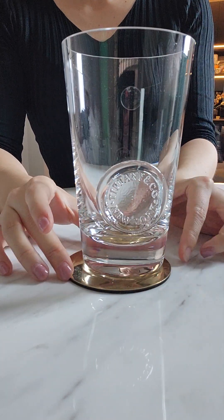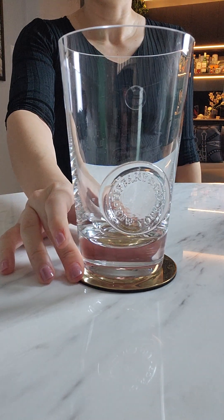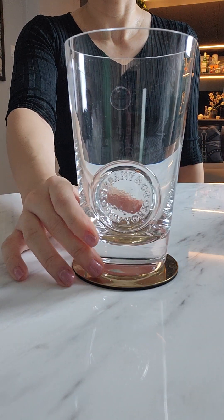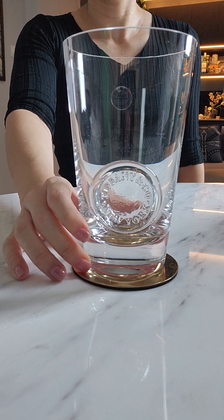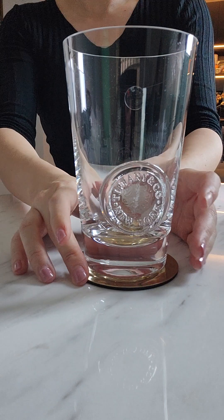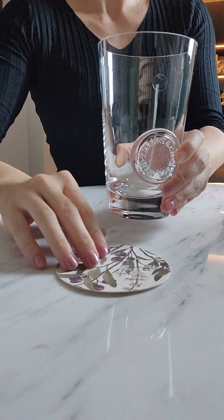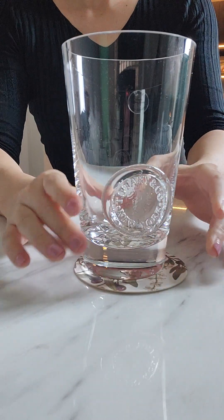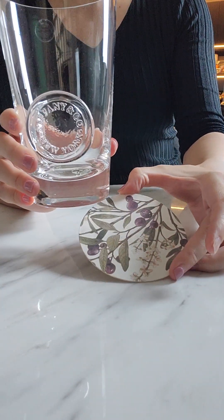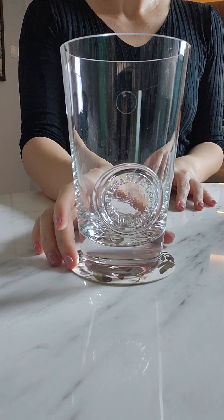Here's how it looks on a gold coaster — it looks nice on a marble tabletop like I have, or a wooden table would look great as well. And if you're into something more bucolic, this is a coaster that has some flower prints — it's a really pretty coaster and it goes well with the glass too.